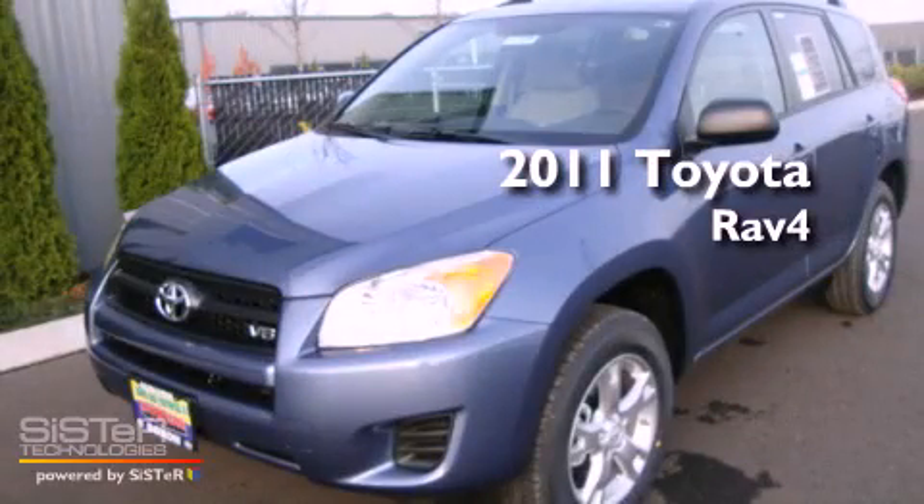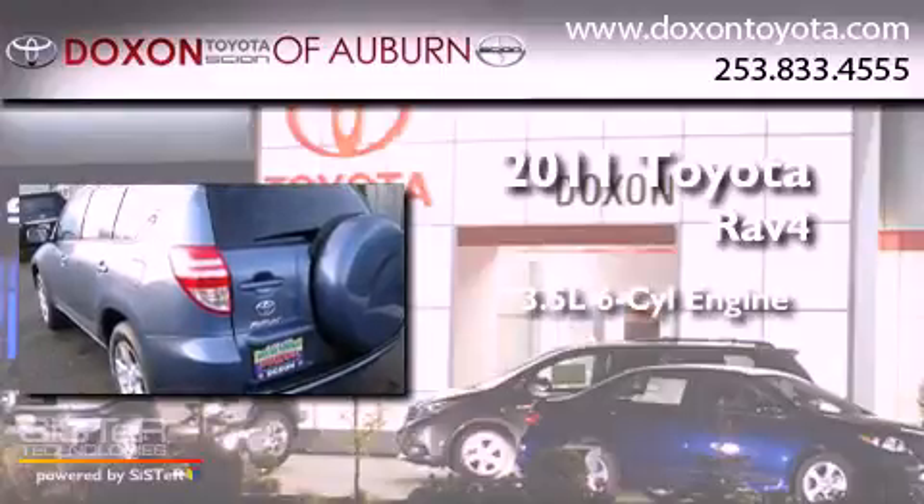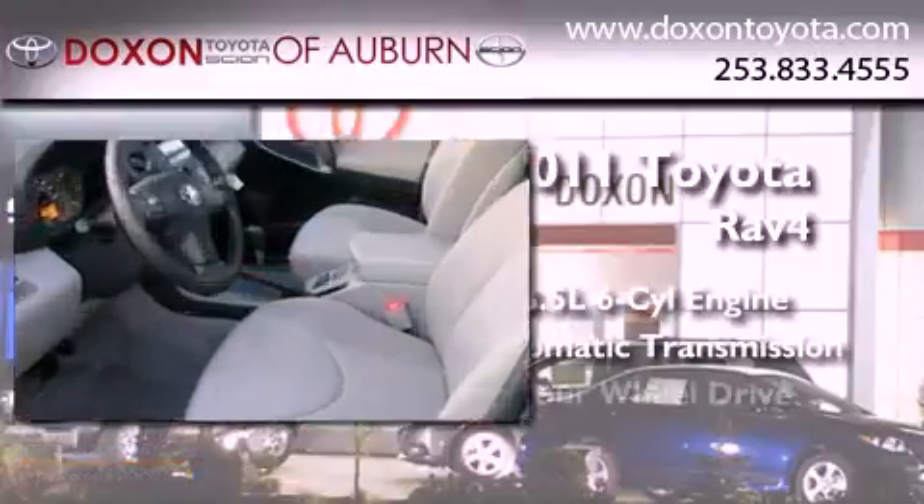This is a brand new 2011 Toyota RAV4. It has a 3.5-liter six-cylinder engine, an automatic transmission, and four-wheel drive.